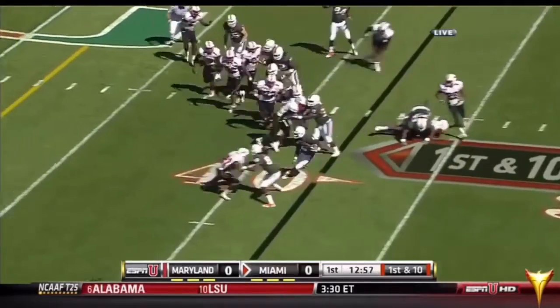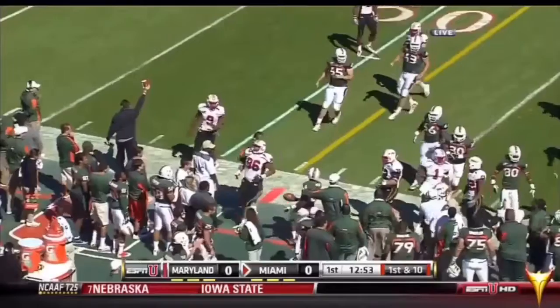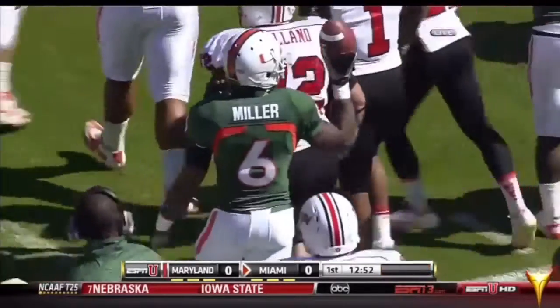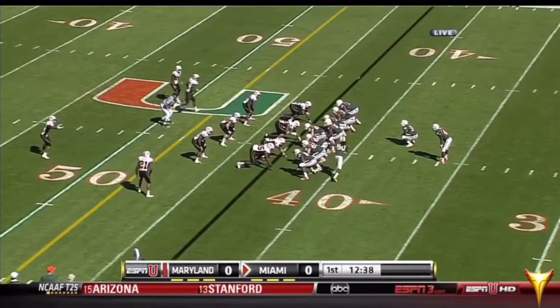Once again, they go back to the running game. Miller with some great footwork on the left-hand side, turns nothing into something, and Miami continues to move — this time five yards. Ball resting at the 42, opening series for Miami.